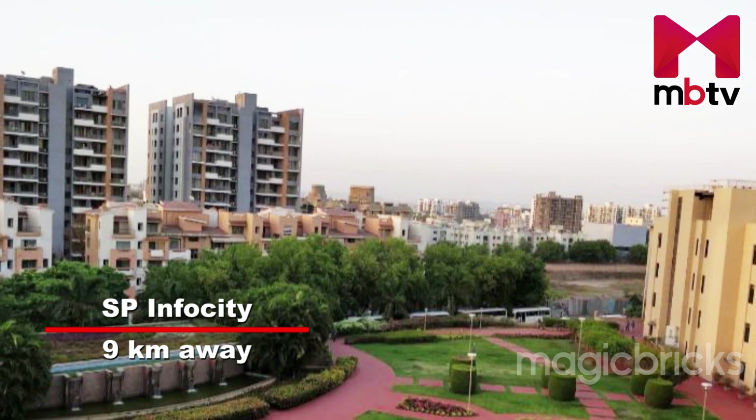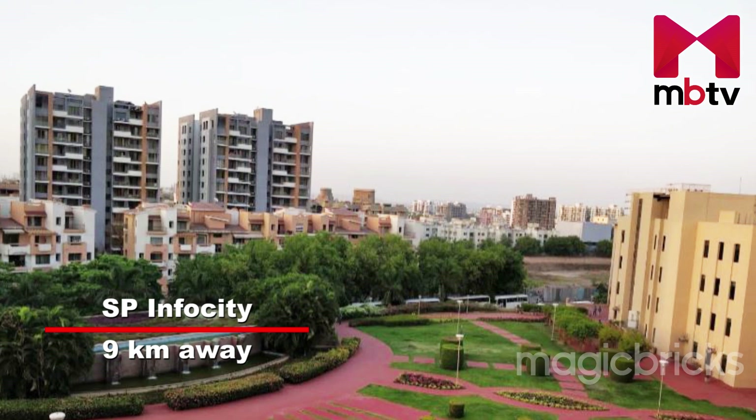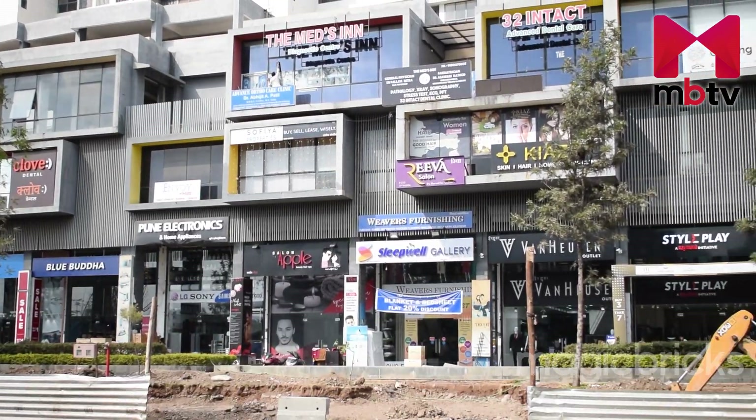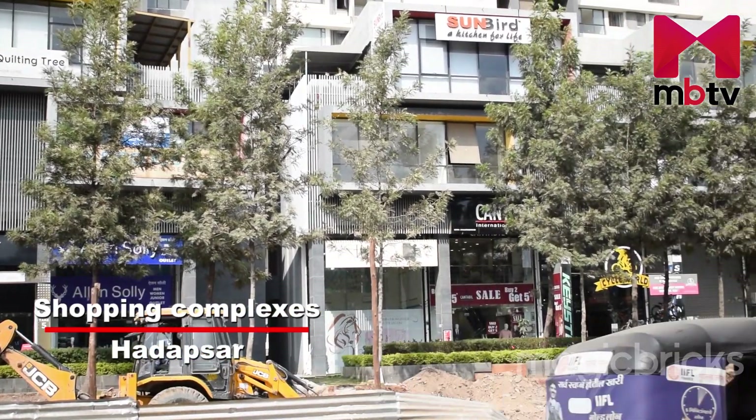Undri has close proximity to IT hubs like SP InfoCity, which is nearly 9km from the locality. For other retail and commercial complexes, Hadapsar is also located close to Undri.